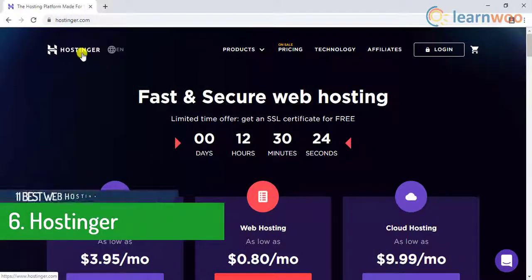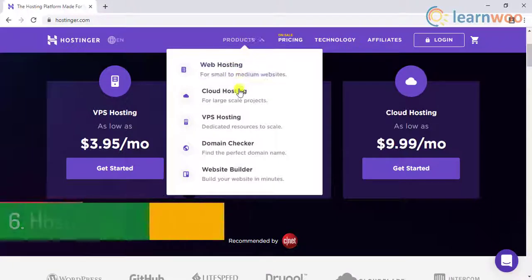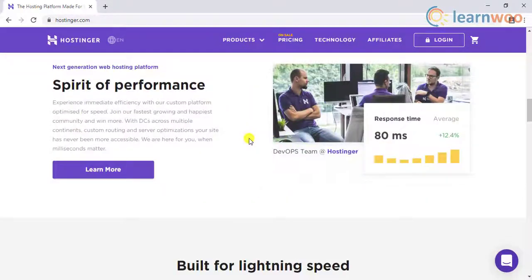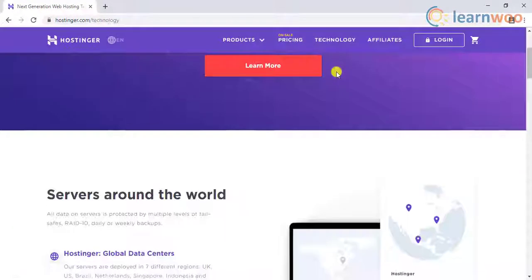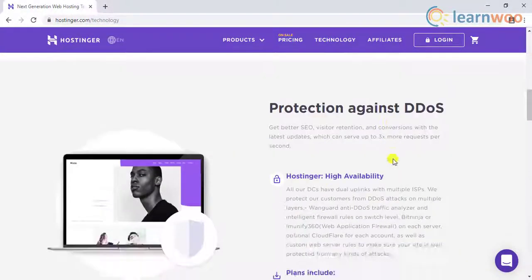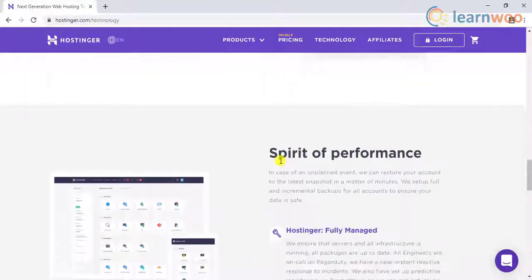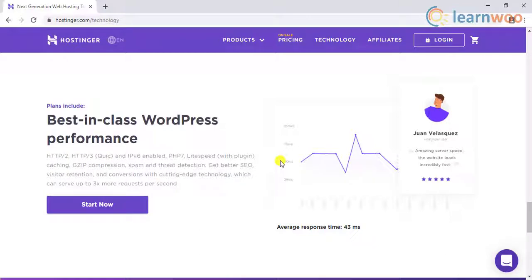The sixth entrant on the list is Hostinger. Hostinger provides shared, cloud, and VPS hosting services. It is favored by WordPress developers and is also the most affordable hosting service. Hostinger offers protection against DDoS attacks and focuses on the speed and performance of the website, with the usage of HTTP/2, Nginx, and pre-installed caching WordPress plugins.